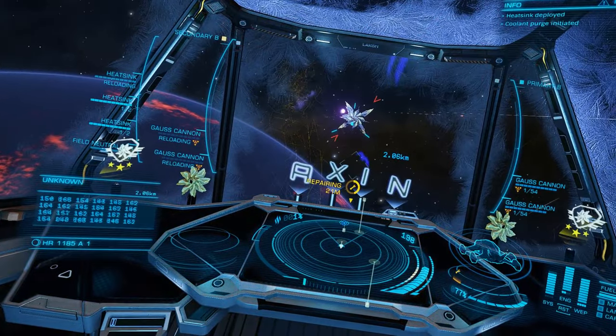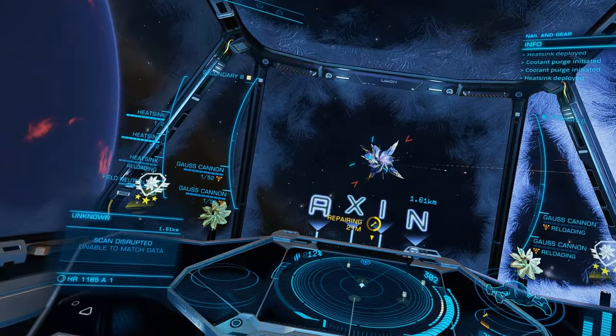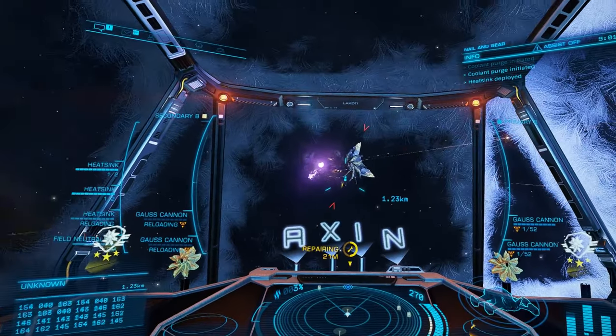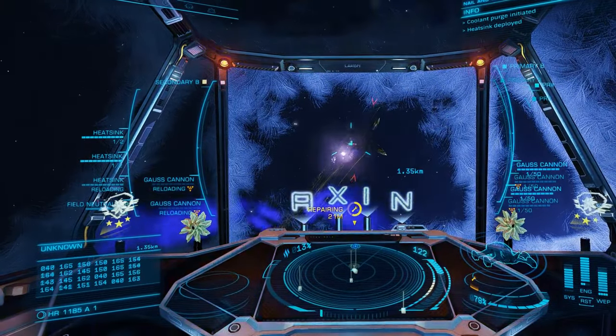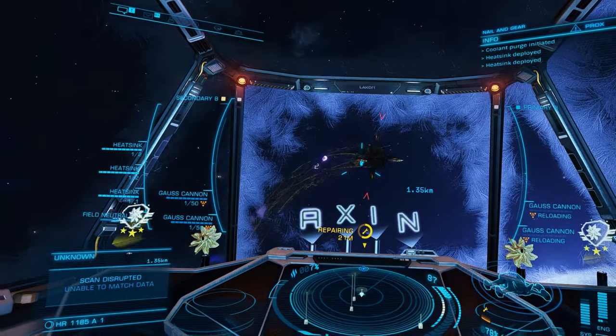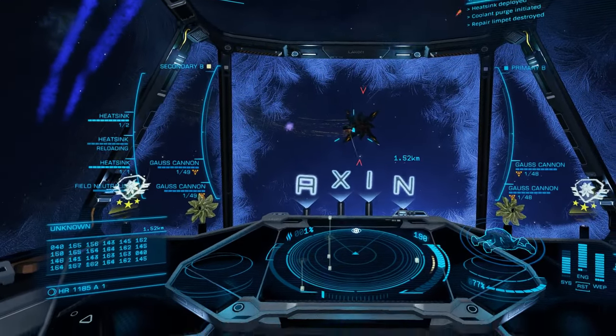Cold orbiting will allow you to face even the toughest of the Thargoid interceptors and emerge victorious. I would like to stress from the outset that flying with flight assist off is hugely beneficial to this type of combat and manoeuvring. If you do not already fly flight assist off in combat, I would strongly suggest becoming proficient in it.